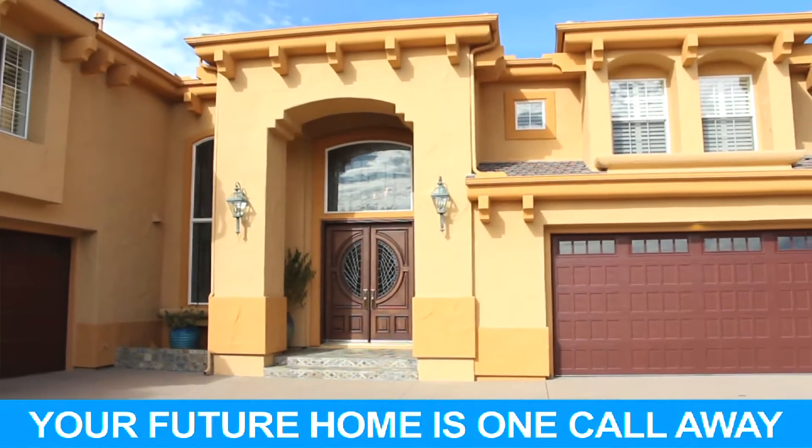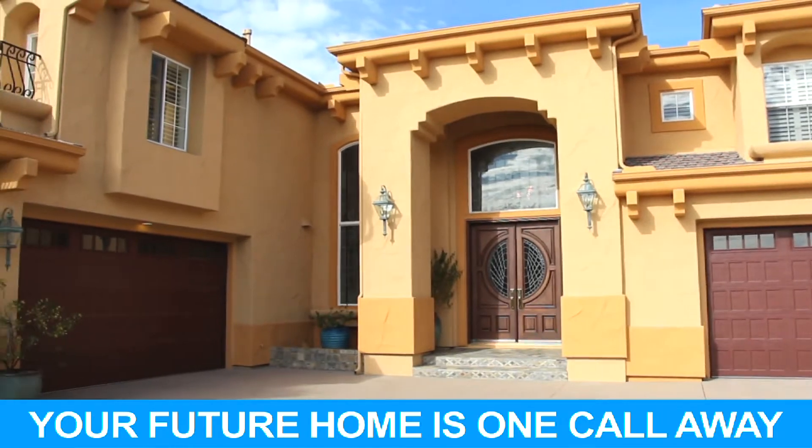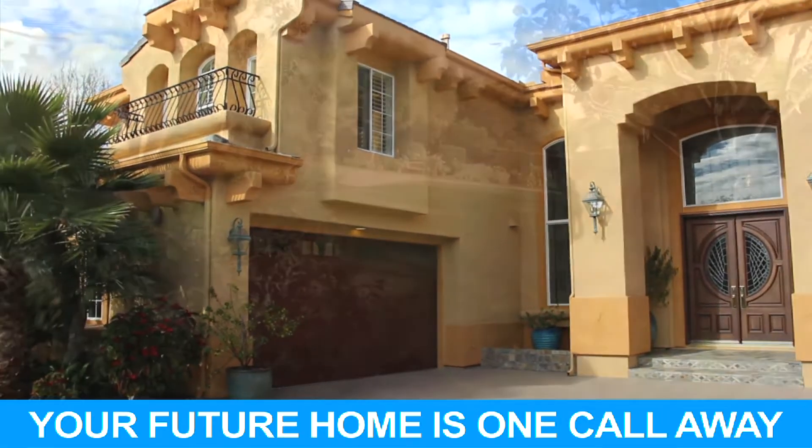Hi, my name is Jennifer Jansen-Botz with the office of Kay Ann Brazolis and Associates. Today we're going to be taking a look at a listing located in Rancho Santa Fe Lakes. As you can see, this is a sophisticated estate with gorgeous curbside appeal.